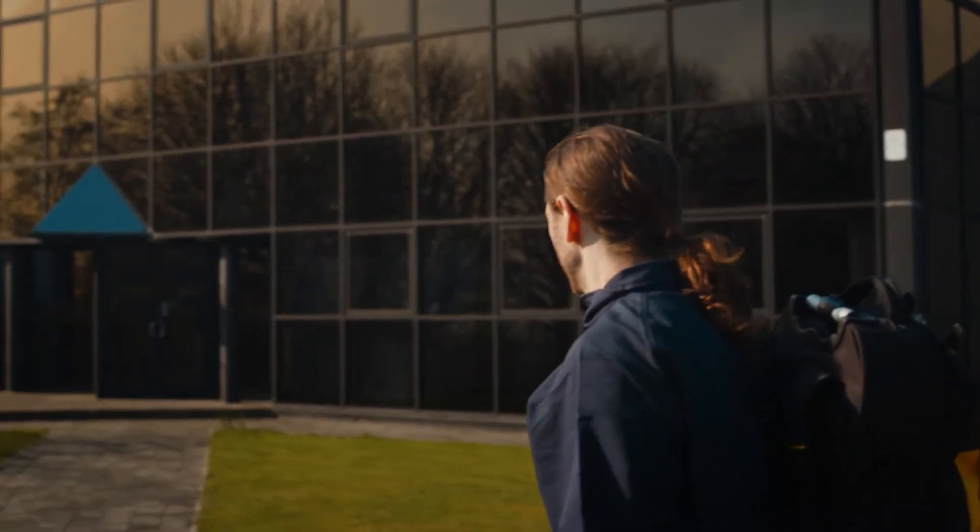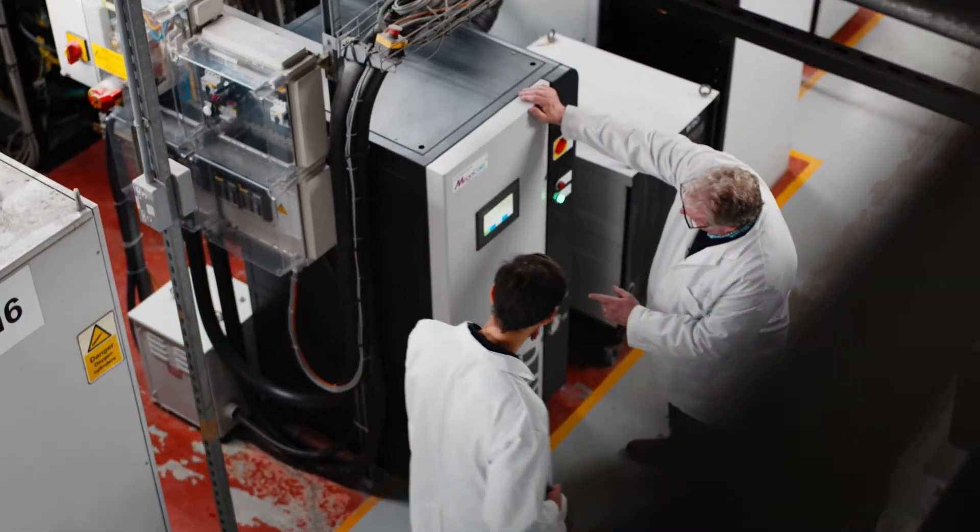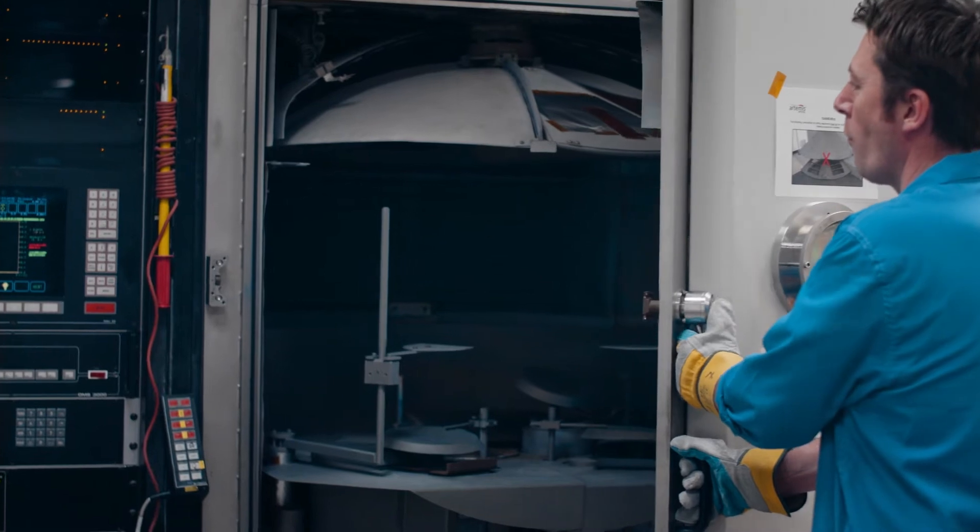We have to use the products that Megatech provide us with in order to achieve a very high level of vacuum. We have a standard operating pressure of two times ten to the minus five, which the Megacold is used to achieve that pressure in the quickest time possible.